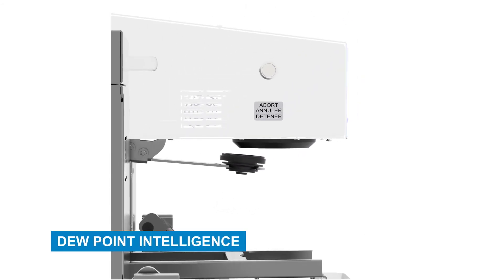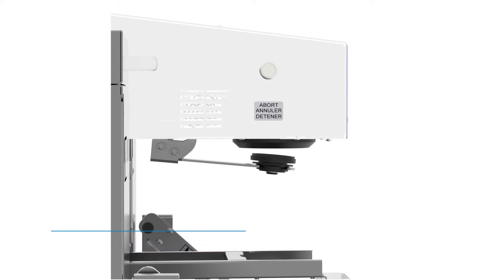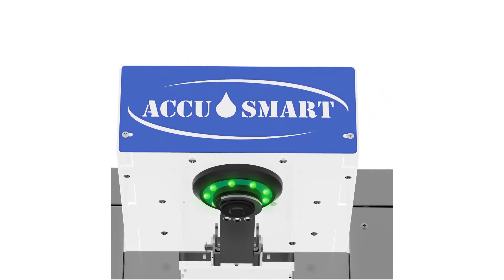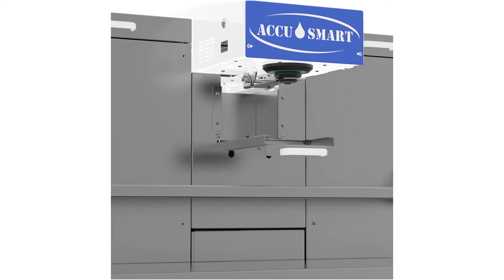Dewpoint Intelligence. Our innovative Dewpoint Intelligence nozzle technology minimizes maintenance by eliminating the need for daily picking and purging, saving you time and money while ensuring optimal operation.